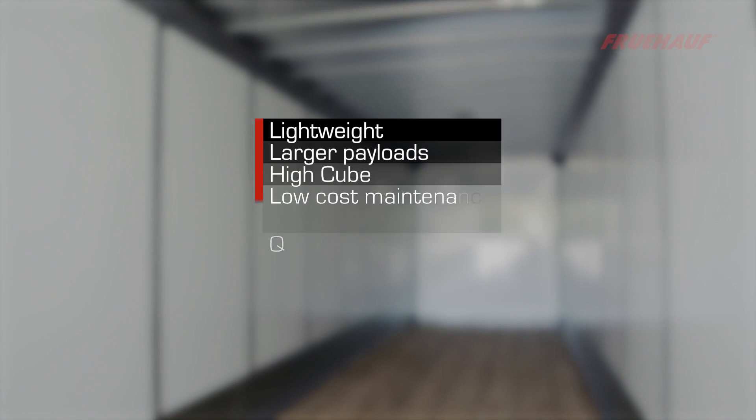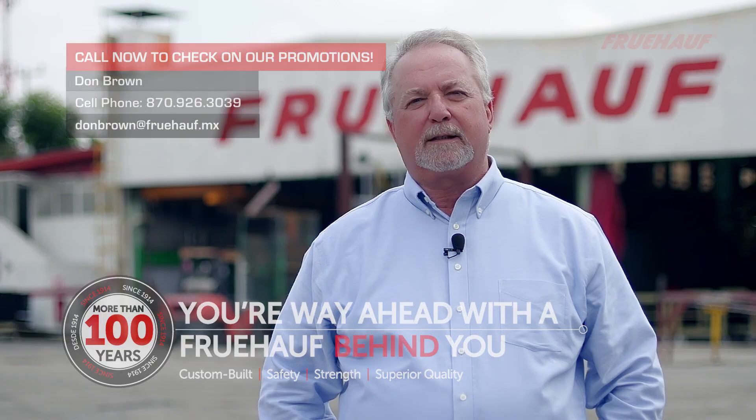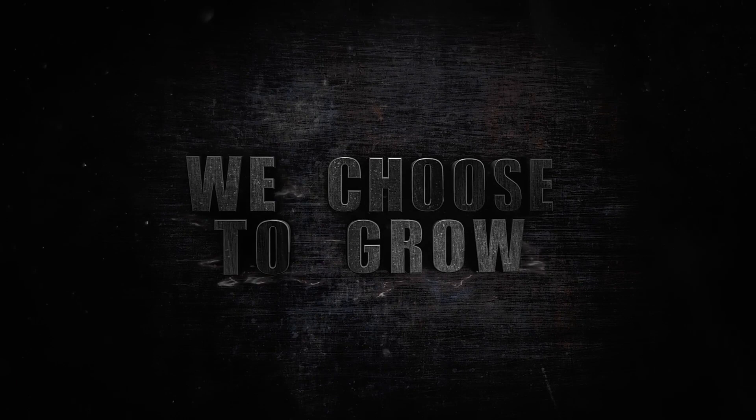Fruhoff's composite drive vans benefits are lightweight, larger payloads, high-cube, low-cost maintenance, quality, durability, and strength. Fruhoff has state-of-the-art engineering and manufacturing. We are driven to customer satisfaction. Call our specialists for all your trailer needs. We choose to create. We choose to grow. We choose to go forward. Fruhoff — our time is the future.